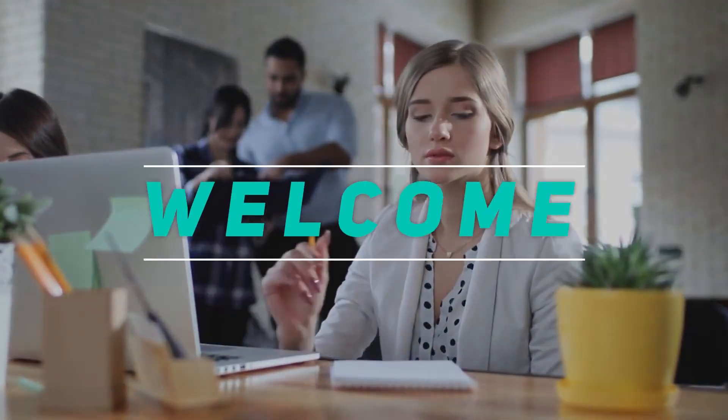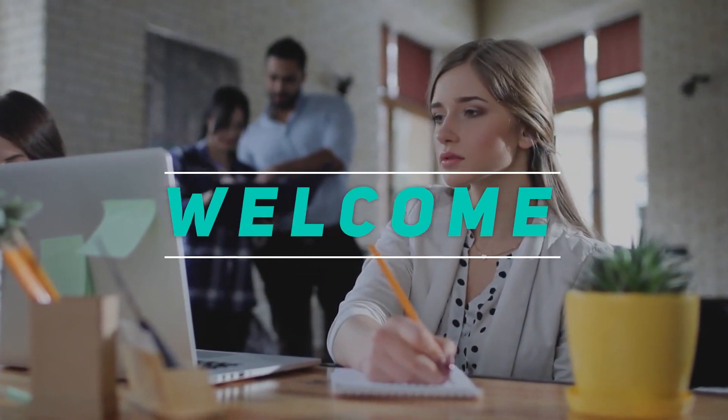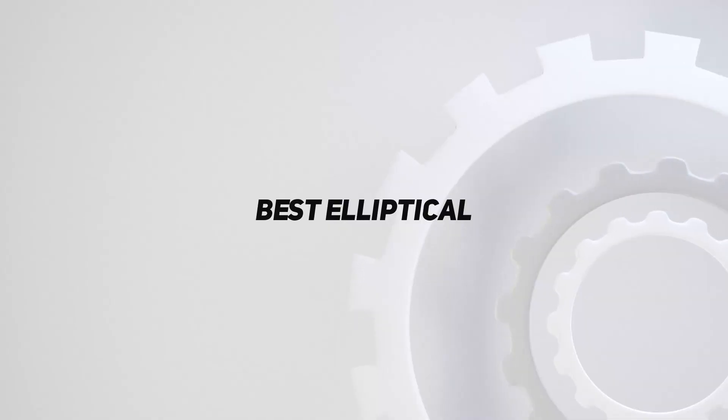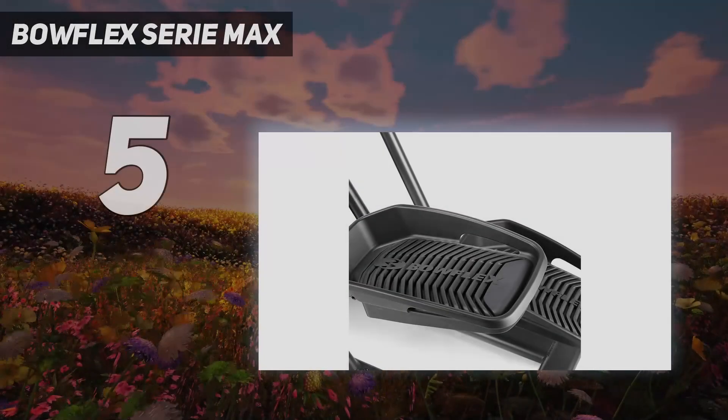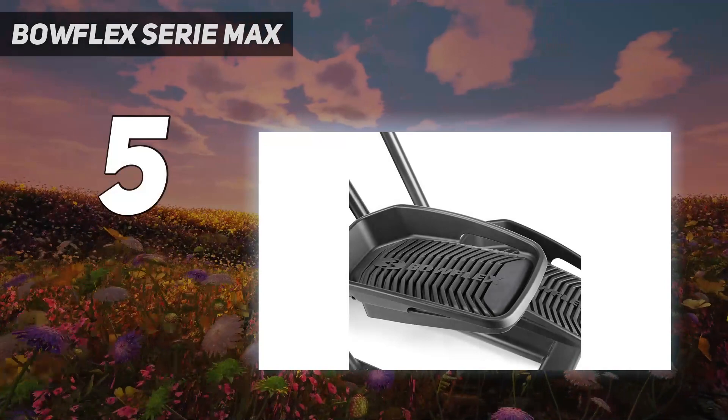Hey, welcome back to my channel. In this video I'm going to talk about the top five best ellipticals. Starting at number five: the Bowflex Series Max.